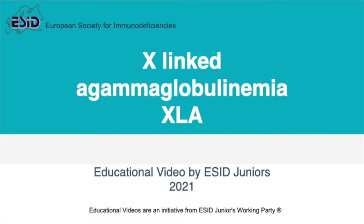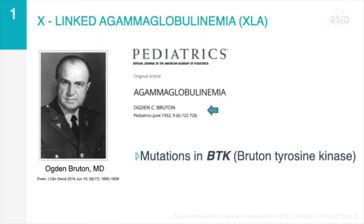Today we will discuss X-linked agammaglobulinemia, the first primary immunodeficiency to be identified. It was described in 1952 by Dr. Ogden Burton, and thus is sometimes referred to as Burton's agammaglobulinemia. XLA is an inherited immunodeficiency caused by mutations in the gene encoding Burton tyrosine kinase, BTK for short.